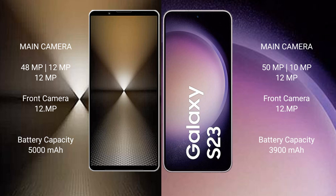Sony Xperia 1 Mark 6 has a 5000mAh battery with 30W fast charging support. Samsung Galaxy S23 has a 3900mAh battery with 25W fast charging support.